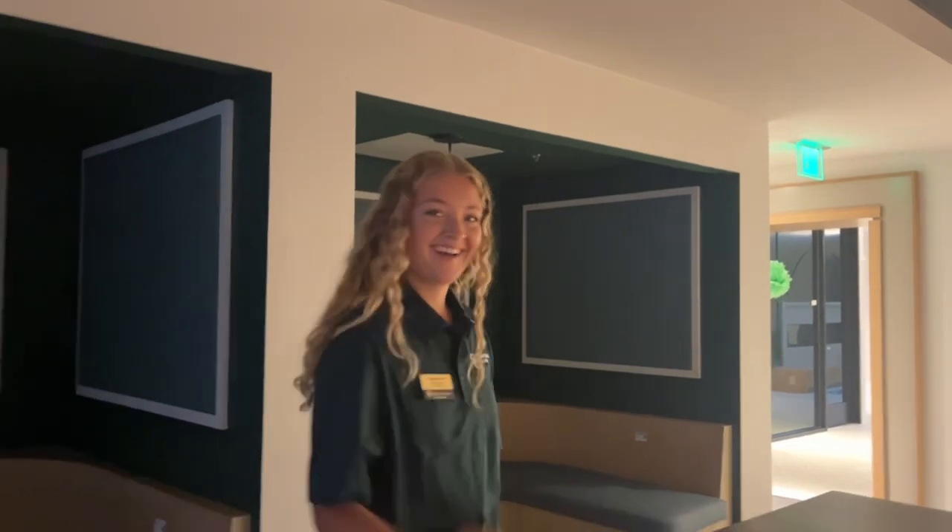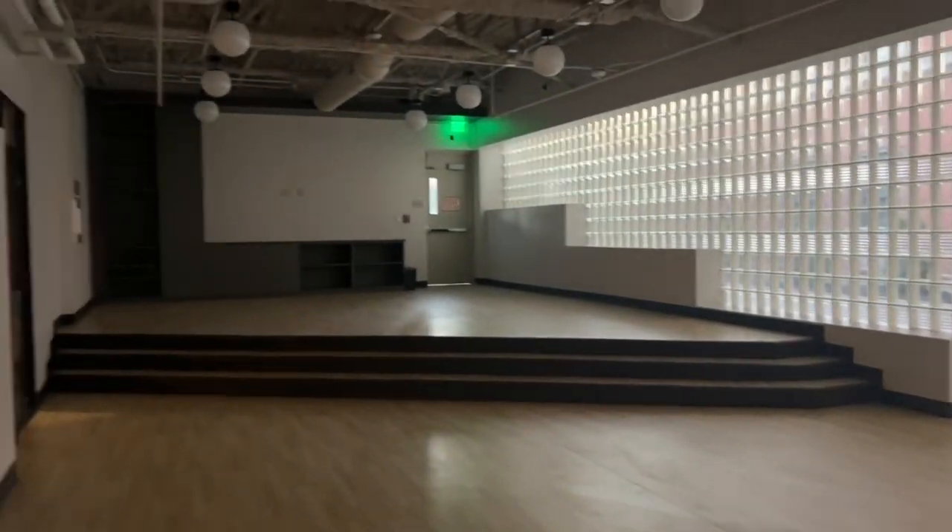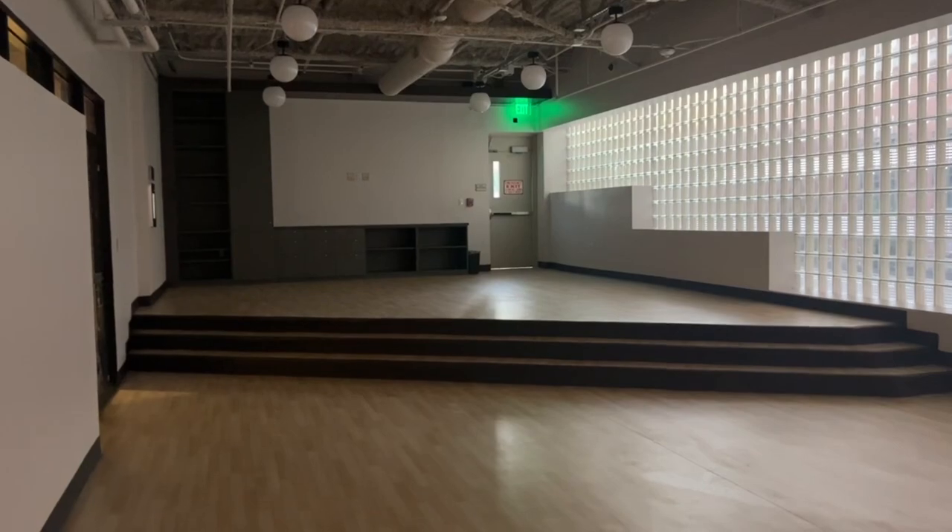We're going to go in the fitness room. Here's our fitness room that has a glass wall on the outside. And then we have a little stage in here — how cute! I'm actually really excited; we're going to do yoga in there and whatnot.